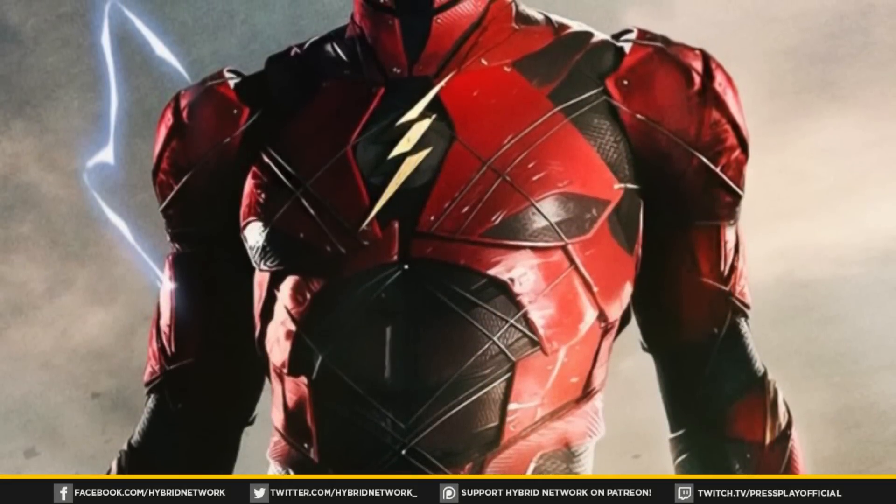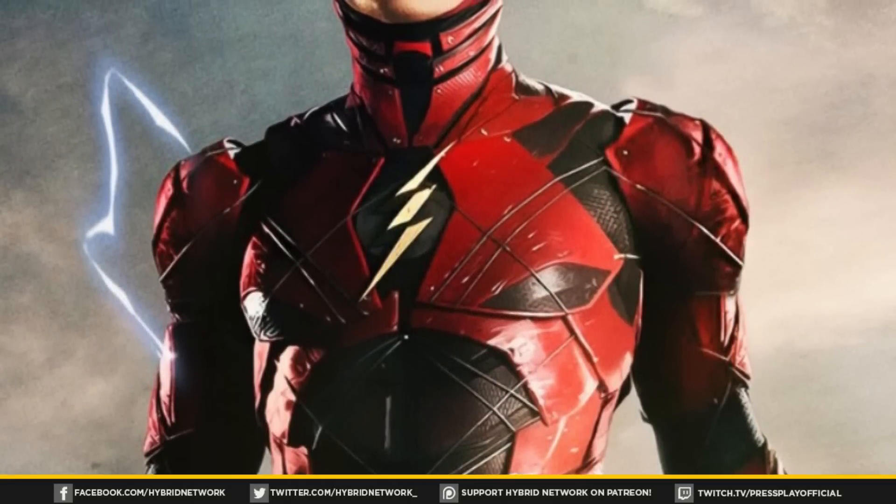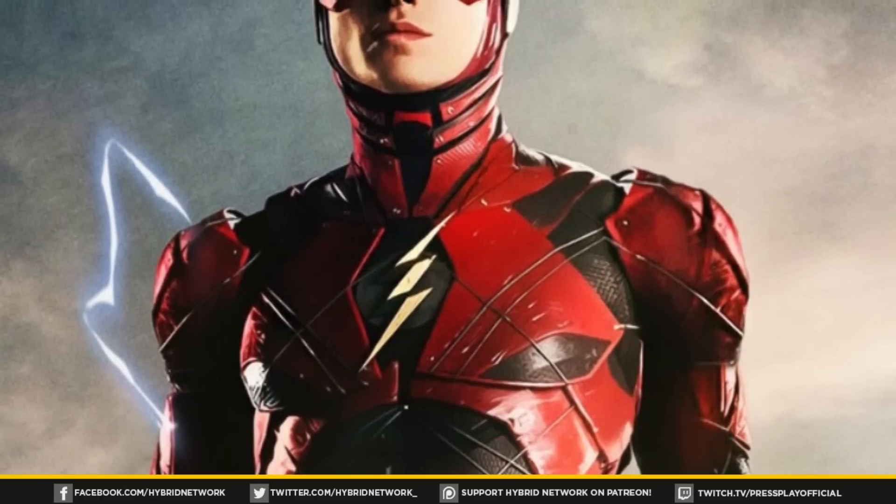What is going on everybody, welcome back to the Hybrid Network and yet another DC Extended Universe topic video. This week we're going to be doing a little bit of analyzing as we take a look at the lightning color of the Flash in the DC Extended Universe.